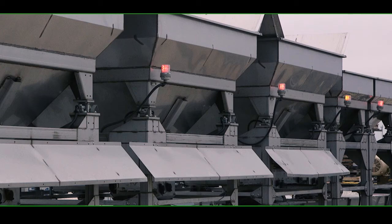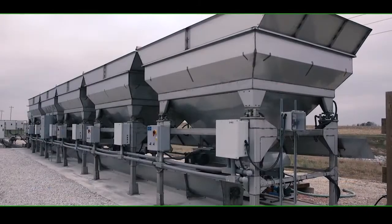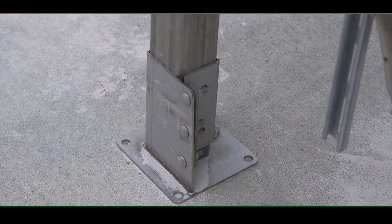Along with a simple three-light system, the Doyle Declining Weight has a modular design for easy assembly and future expansion.